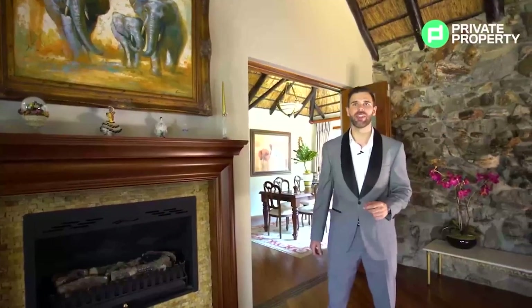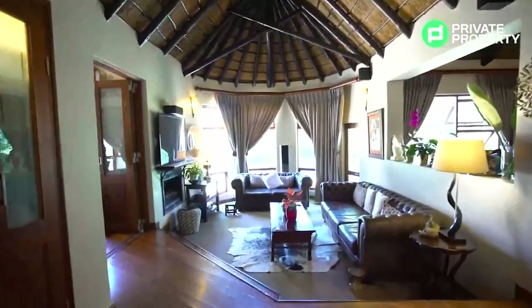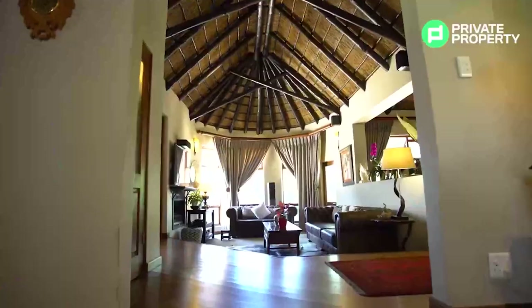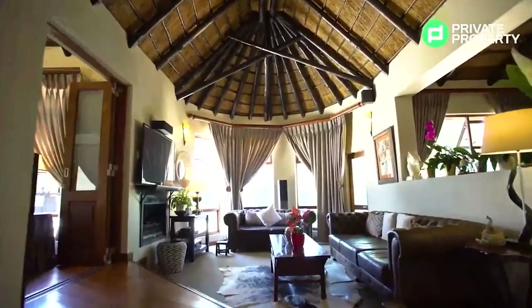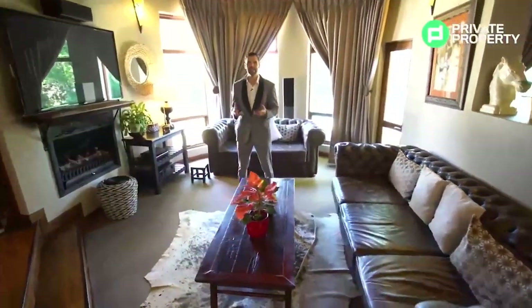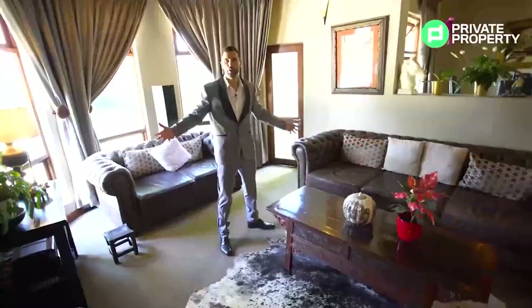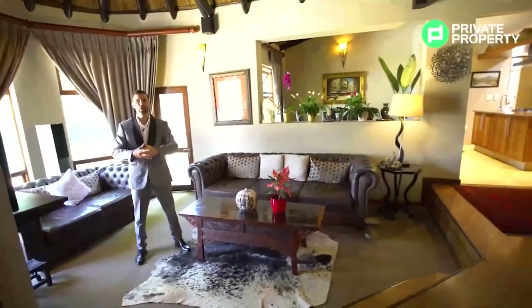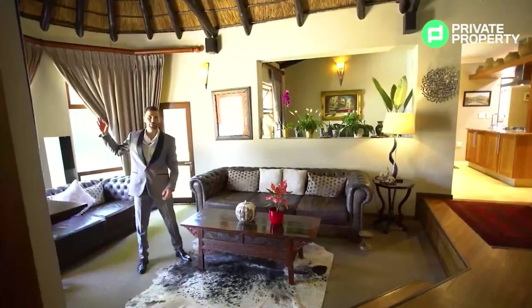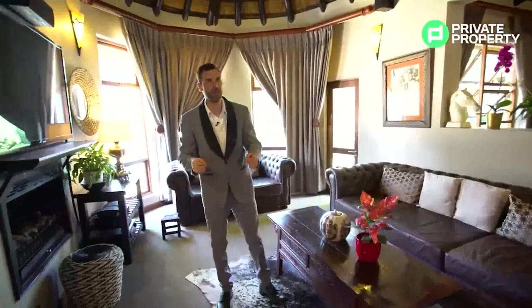We'll talk more about how you can purchase this house very shortly. Follow me and let me show you the second sitting room. Off the main sitting room you come into a smaller — though nothing in this house is small — more personal room. This could be a cigar room, a TV room, really anything you want. The first thing you notice are these floor-to-halfway-ceiling curved windows offering a 180-degree view of the grounds and that beautiful blue pool.